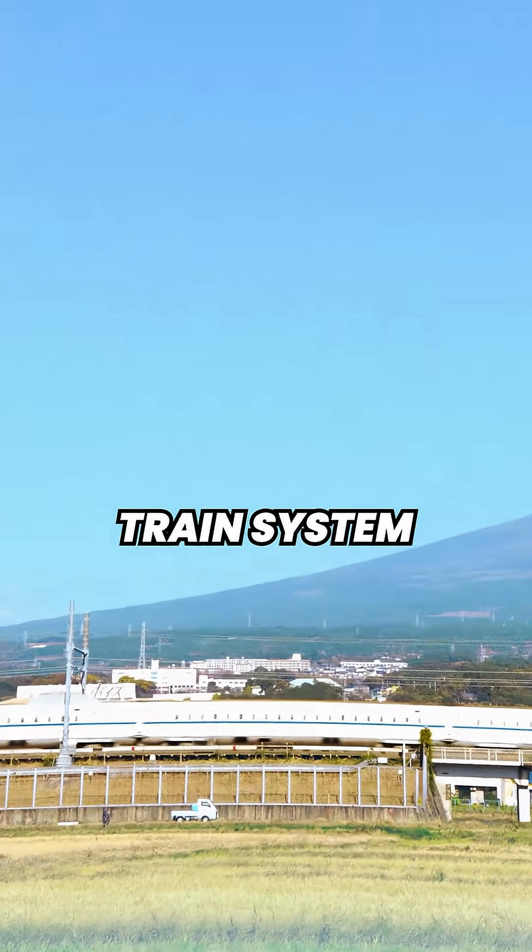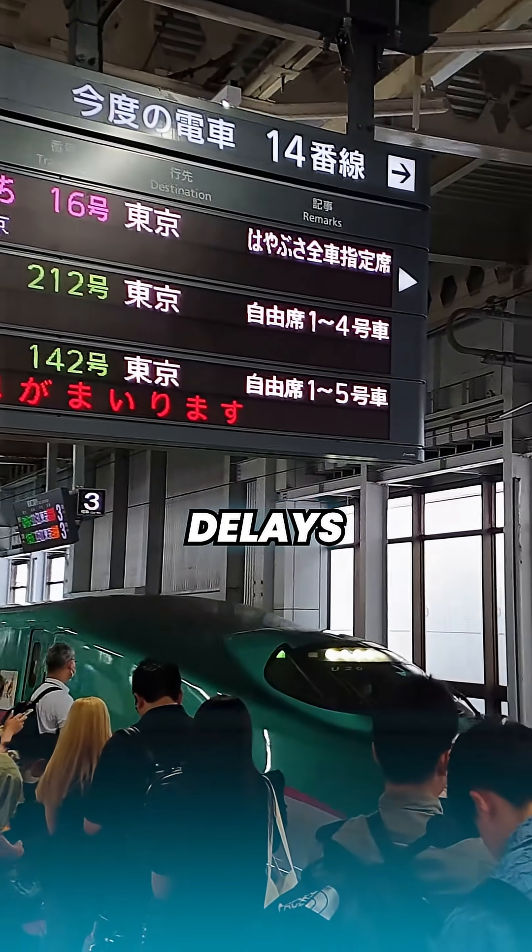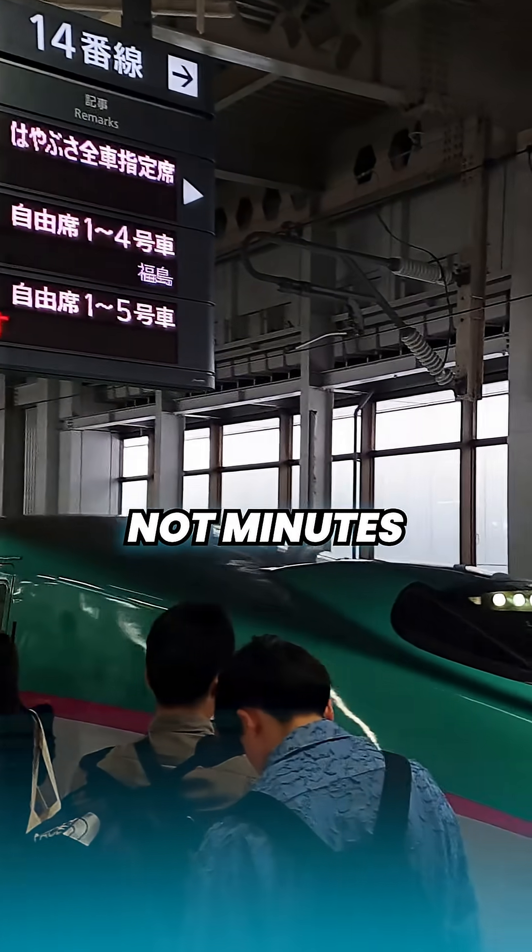The speed and comfort of the Shinkansen are just a small part of what makes it the greatest train system on Earth. For example, it's so punctual that its delays are measured in seconds, not minutes.